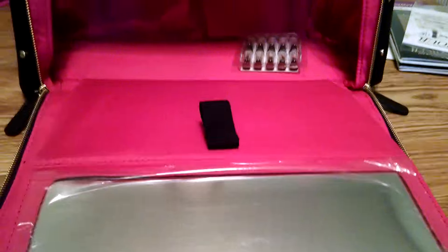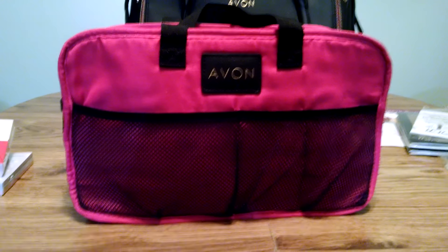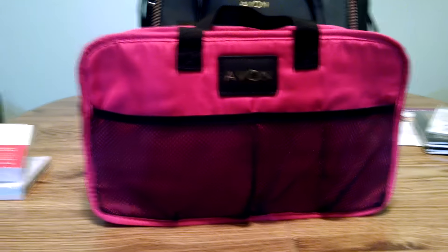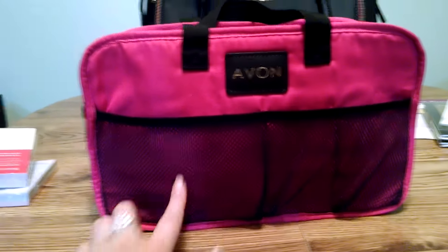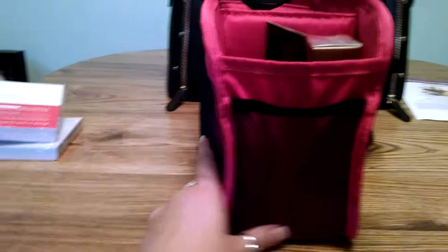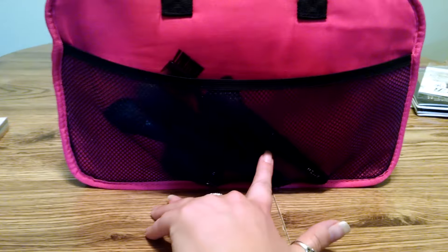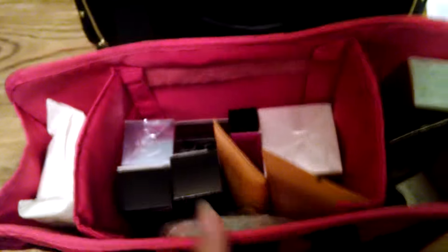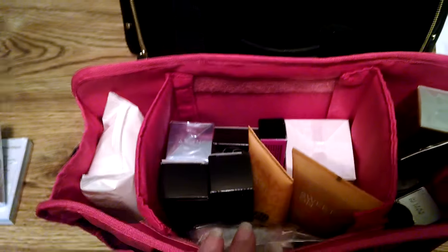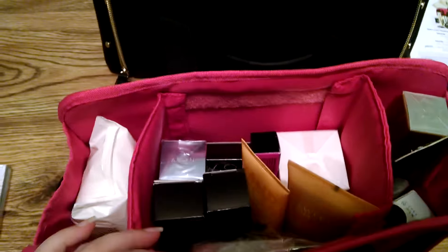Your tote bag also comes with an additional organizing bag on the inside. You can pull that out and use it on its own, or you can leave it in there to organize your products. There are three meshed pockets on the front, one on each side, and then one long one on the back. You can see I've got my brushes in here right now that came with the bag. This comes just absolutely loaded with products — I'm really excited about what they've done with this. They've really done a good job.